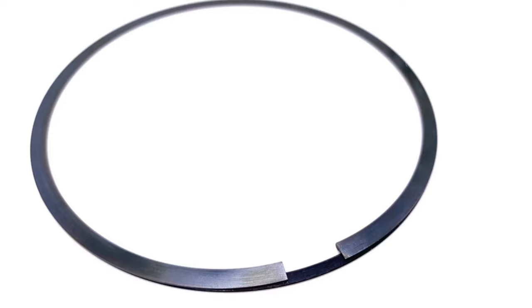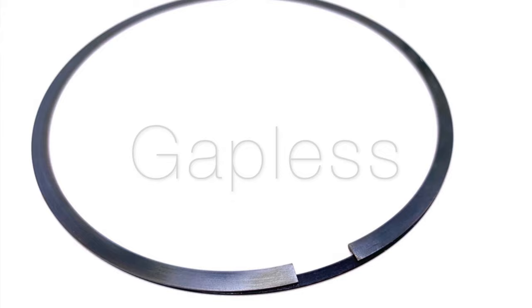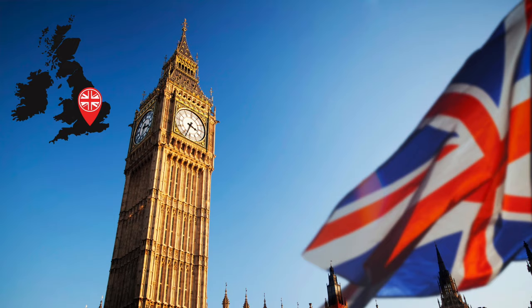Hi, I'm Lake Speed Jr. with Total Seal Piston Rings. And while we invented the gapless piston ring right here in Phoenix, Arizona, to find the origin of the piston ring we have to come here to the UK.